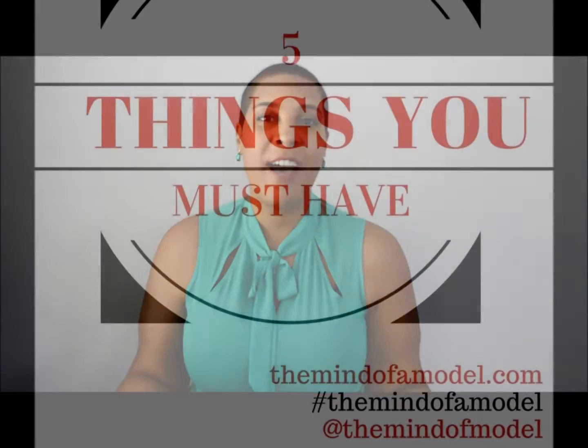Hi there! Welcome to Mind of a Model. I'm your host, Latonya Robinson. I'm a plus size model in the fashion industry and I'm happy to have you join me.